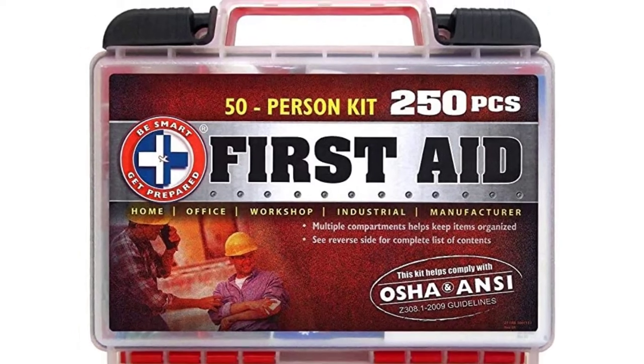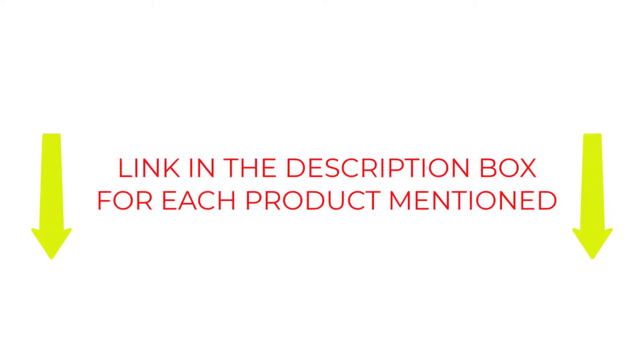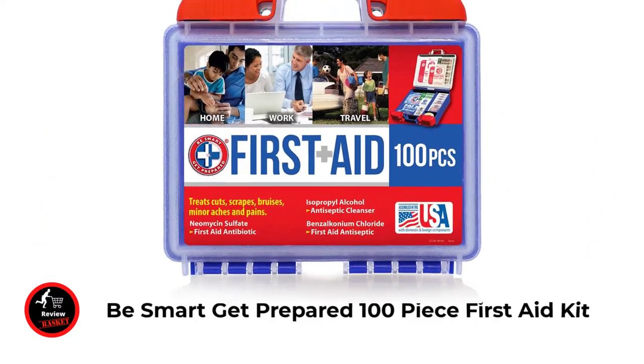Our top pick is Atomic Rhino Smelling Salt Sports First Aid Kit. Check out our best five for all of our favorites, and be sure to check the description for price and other information. Let's jump to the video without delay. Number one: Be Smart Get Prepared 100-piece first aid kit.